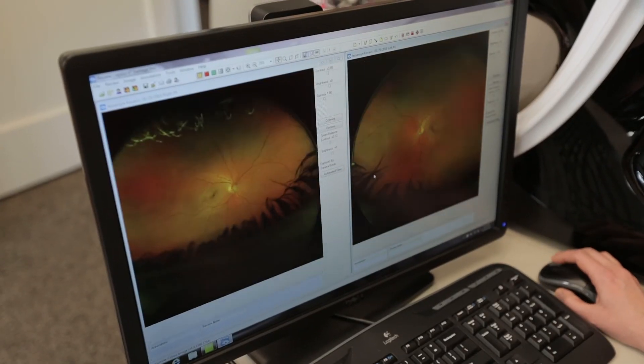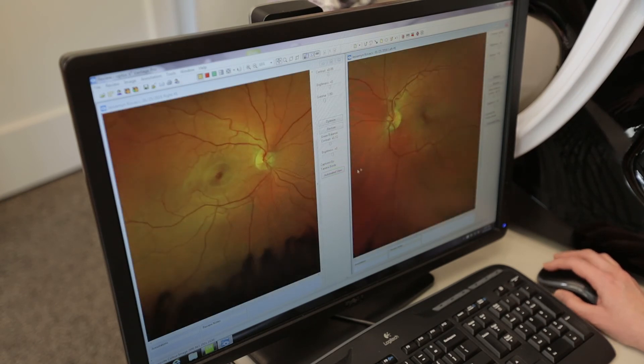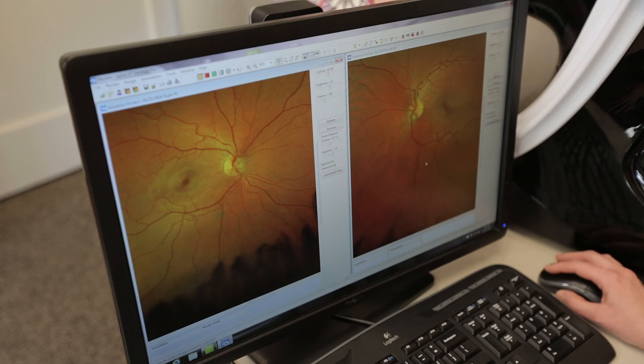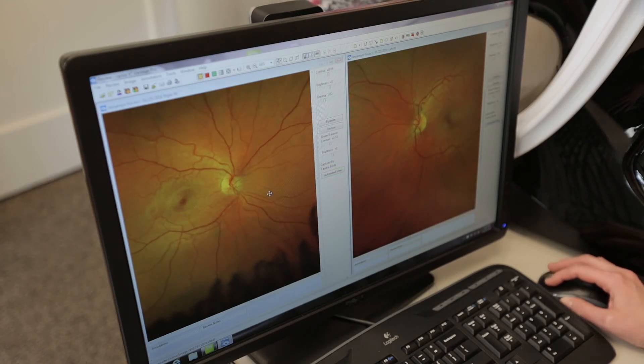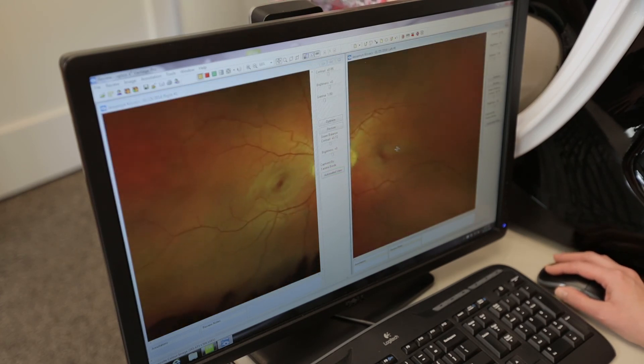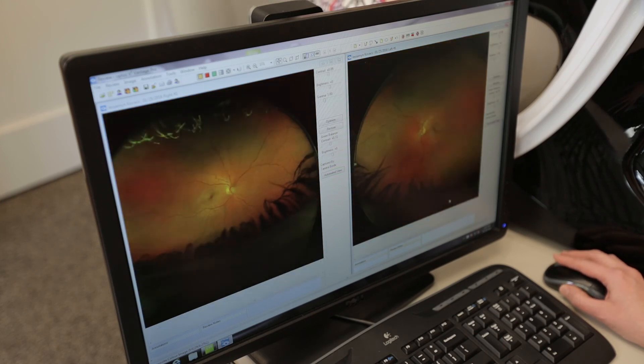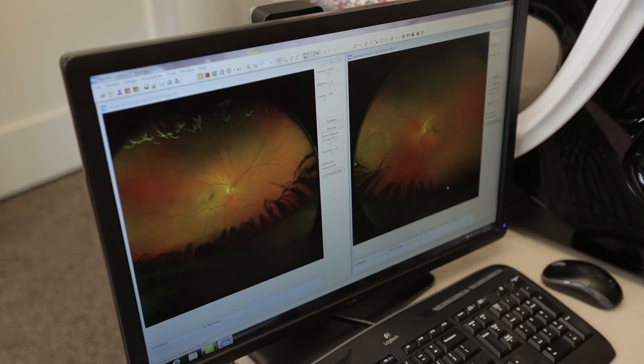Another great reason to do the Optos is that we as practitioners can show you what the health of the back of your eye looks like — what does the optic nerve look like, what does the macula look like, and are they healthy? We can also discuss what a non-healthy optic nerve might look like. It's really neat for people who have never seen the back of their eye to see what it looks like. The next time you schedule your annual eye exam, please ask us about Optos, and if you have any questions, please leave a comment in the post below.